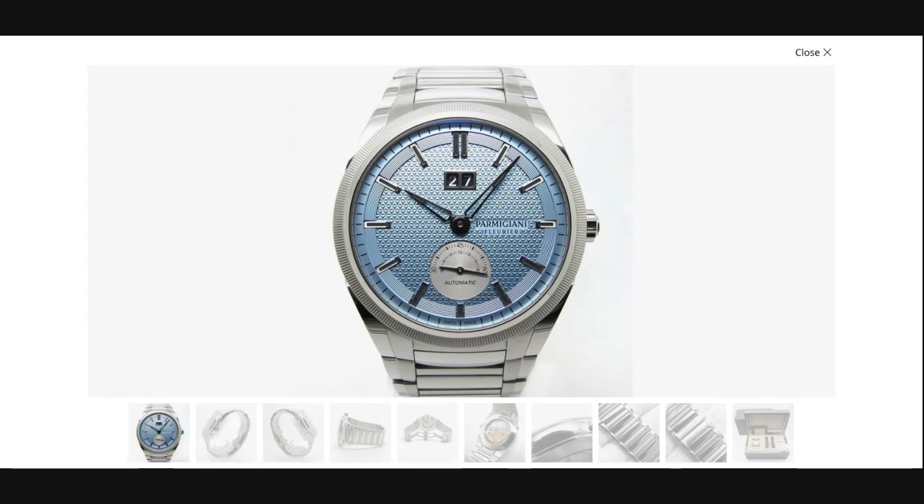Hello everybody, welcome to the Inner Circle. Today we are going to talk about the Tonda GT — gone but not forgotten. They are now discontinued as a series, and while I can't begrudge Parmigiani Fleurier for wanting to streamline their products and draw more consistent attention to Tonda PF as a line, I certainly really liked the Tonda GT for a number of reasons that I will try to explain in this video.